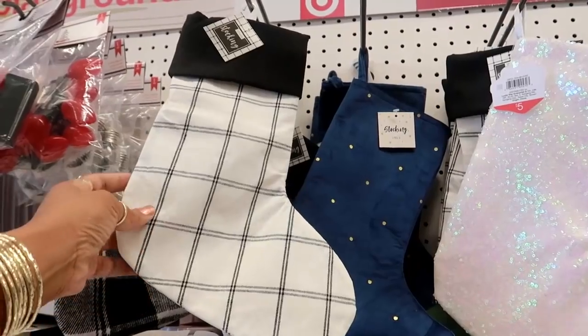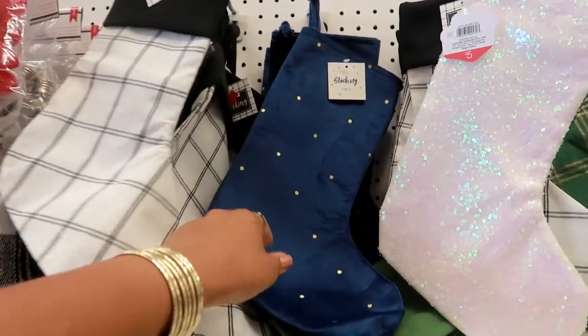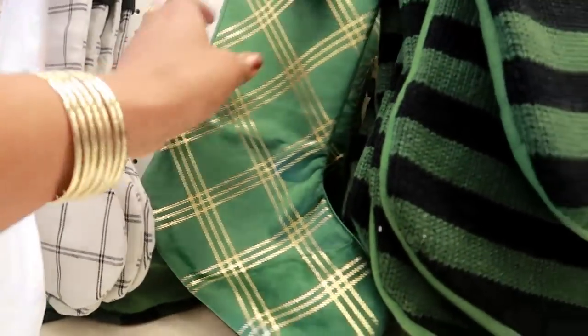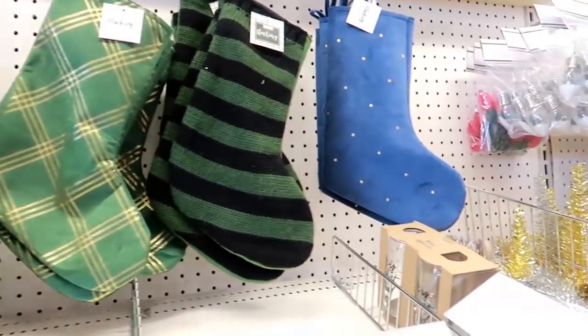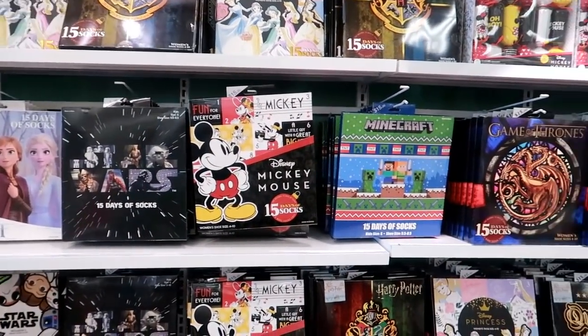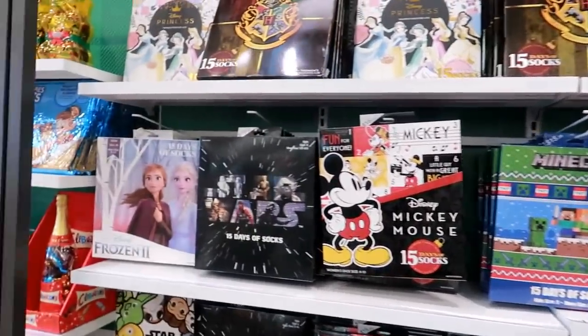Here are some really cute stockings right now for five dollars — look at this blue and gold one, and this green and gold one. And they have all of the advent calendar socks out right now.